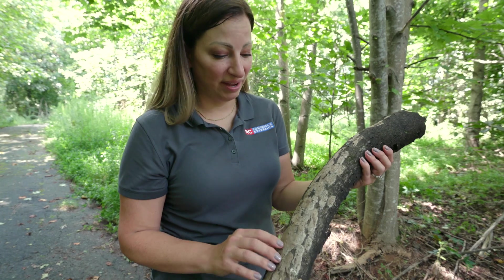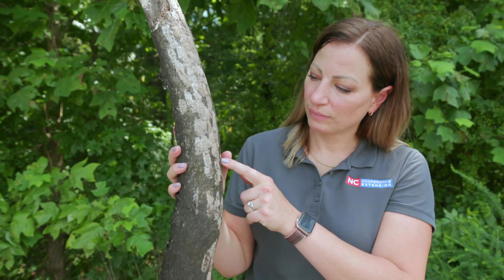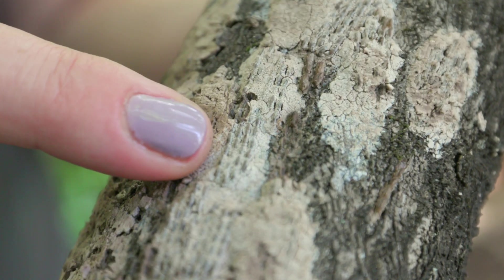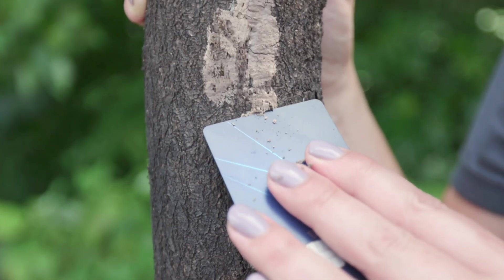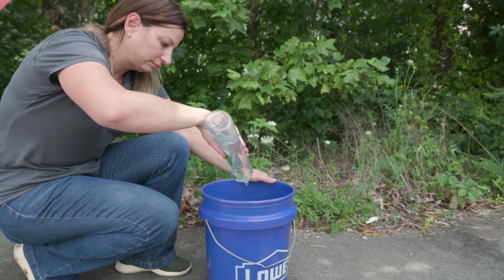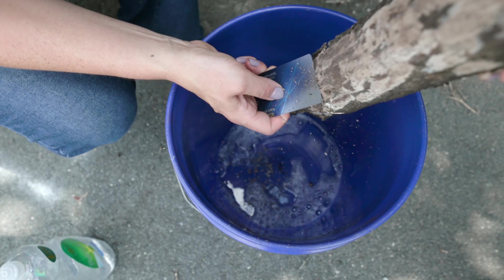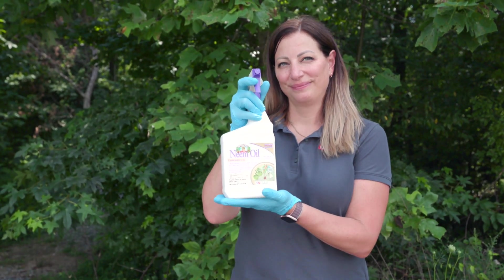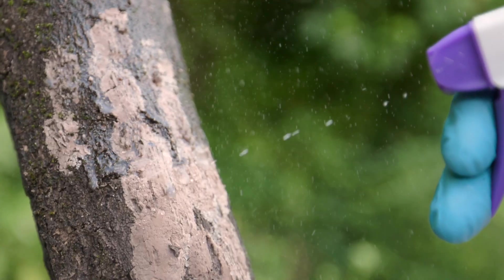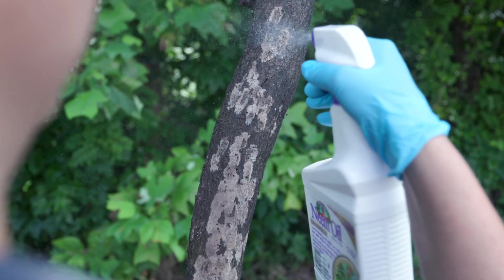There are lots of tools available to control spotted lanternfly depending on the life stage you find. Egg masses look a lot like mud — they're often laid on tree trunks or branches but can really be laid on anything. When first laid they're very shiny but then dull to a mud-like appearance. The number one thing to do is destroy them: scrape or crush them with a credit card, pull them off and put them into soapy water or ethanol. Horticultural oil such as neem oil is also an option — applied completely to the egg mass, it smothers the eggs inside by blocking gas exchange.